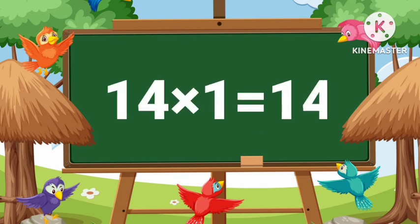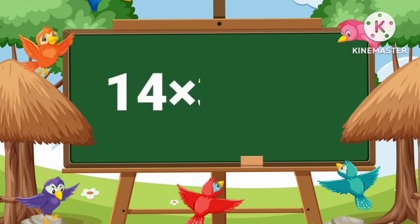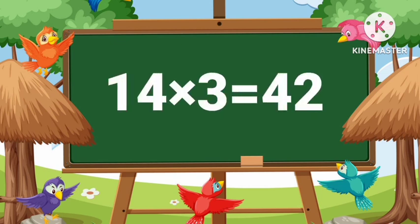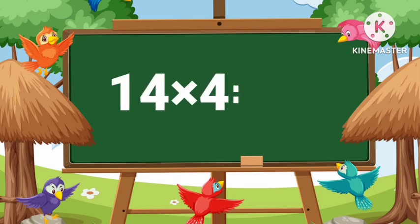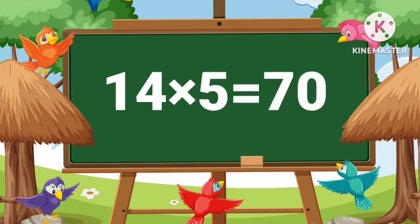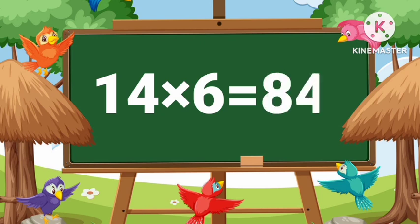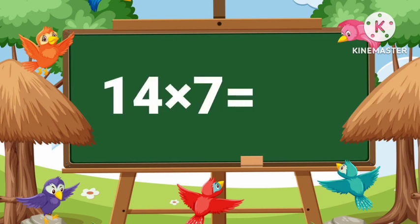14 ones are 14, 14 twos are 28, 14 threes are 42, 14 fours are 56, 14 fives are 70, 14 sixes are 84, 14 sevens are 98.